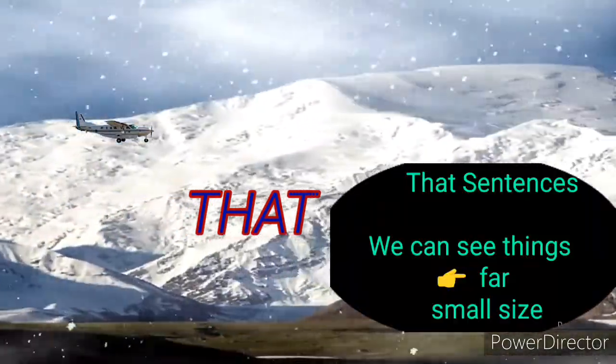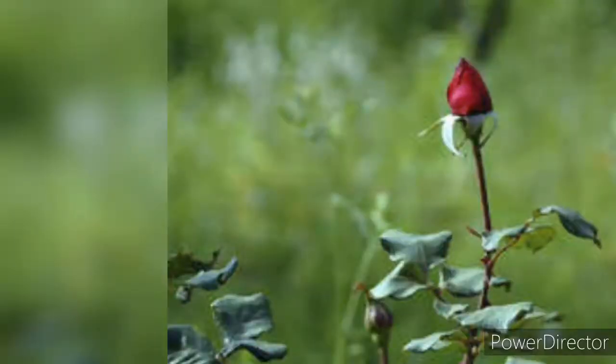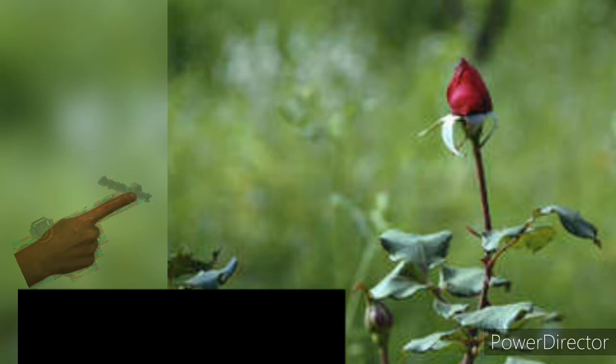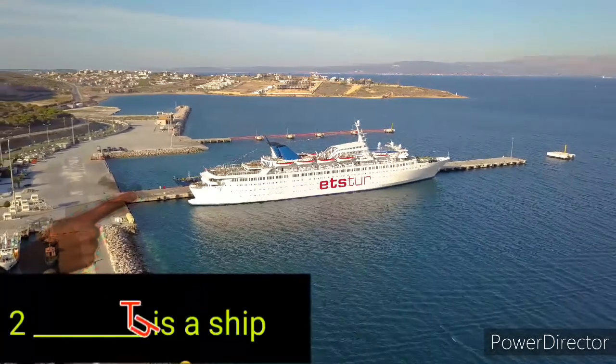When we see a thing far from us in small size, we use 'that'. That is a rose. That is a ship.